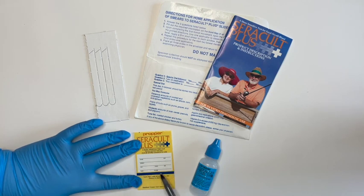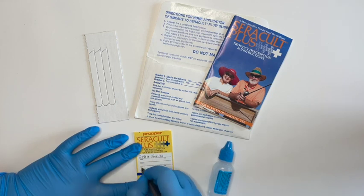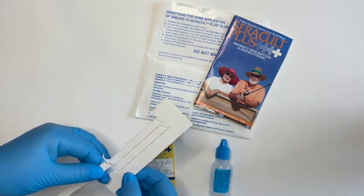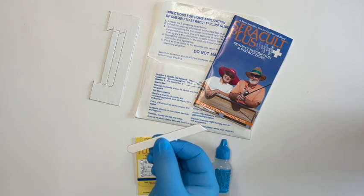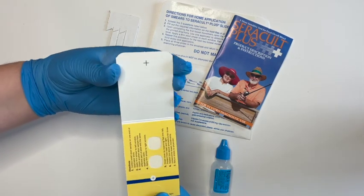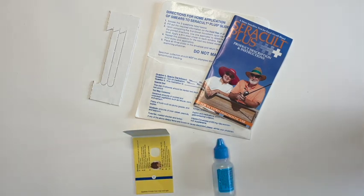Always fill out the patient information on the slide for record-keeping and test integrity. Once the information is complete on the slide, we will move forward with applying the sample using the provided applicator sticks. Today we're using a test solution to demonstrate applying a stool sample to the CeraCult Plus slide. When collecting a specimen from the patient's stool sample, we collect two specimens from different portions of the stool sample and apply the specimen to the slide in the circle areas.